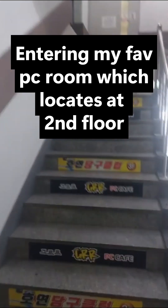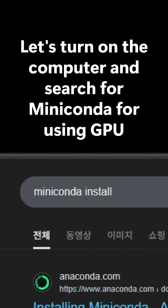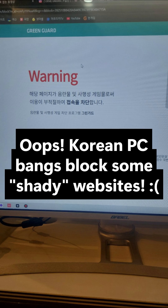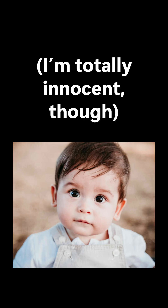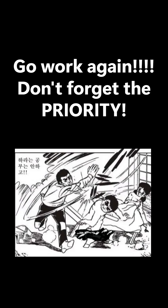Entering my favorite PC room, which is located on the second floor. Let's turn on the computer and search for Miniconda for using GPU. Oops — Korean PC bangs block some shady websites. I'm totally innocent though. It's so tempting to just binge-watch YouTube, but go back to work. Don't forget the priority.